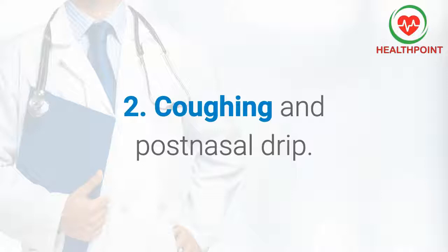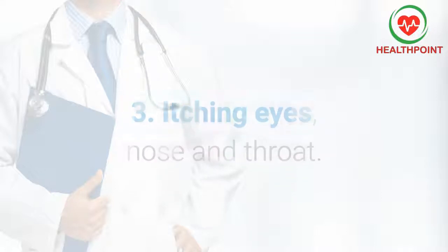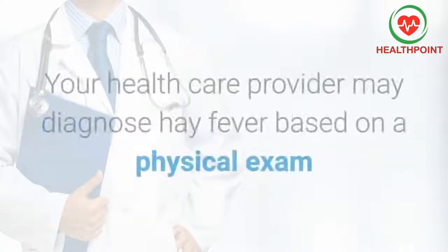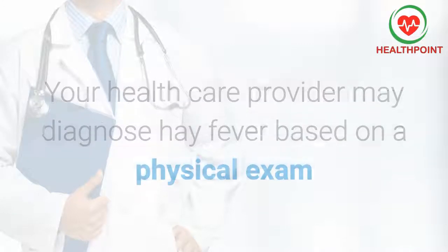3) itching eyes, nose, and throat; 4) red and watery eyes; 5) dark circles under the eyes. Your healthcare provider may diagnose hay fever based on a physical exam and your symptoms.